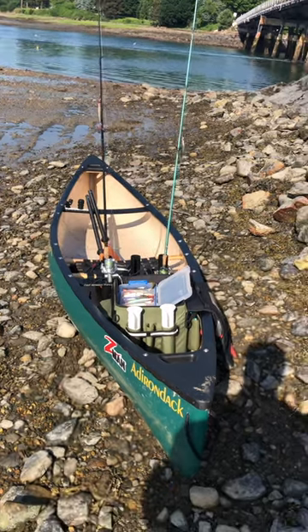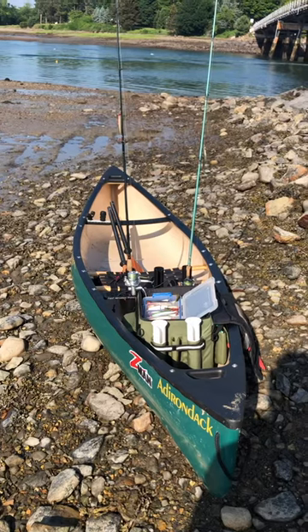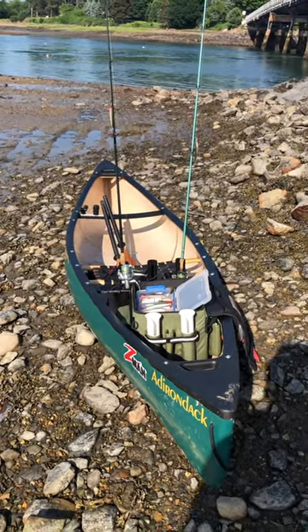One of the nice things about fishing from a canoe is that you're able to get into this shallow water. I was in a foot and a half, two feet of water, and you just can't do that with some of the new pedal fishing kayaks.